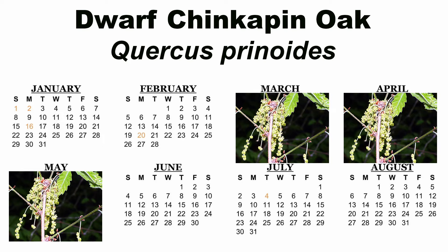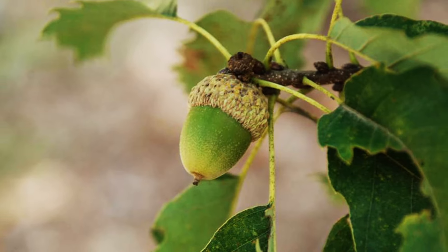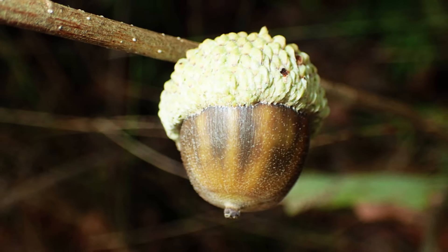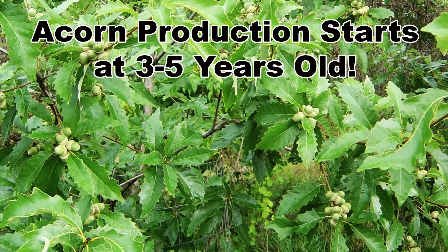Dwarf chinkapin oak, like all oaks, is monoecious, meaning it has male and female flowers on the same shrub. Bloom time is March through May depending on location, and the long yellowish male catkins that form at the base of the young twigs are far more visible than the small yellow-red female flowers at the ends of the twigs. The flowers are wind pollinated. Fertilized flowers will form into the familiar acorns oaks are known for, which will ripen in September and October. Since dwarf chinkapin oak is in the white oak group, its acorns mature in one season and it will normally produce a crop every year. The amount of acorn production will vary from year to year and is largely dependent on the weather. A huge bonus to these small oaks is they begin producing at a very early age, often within three to five years.